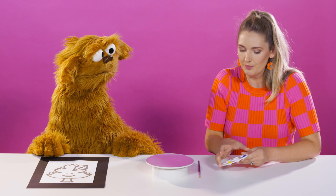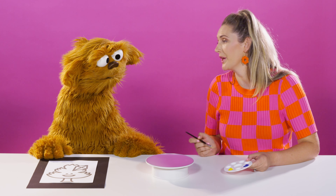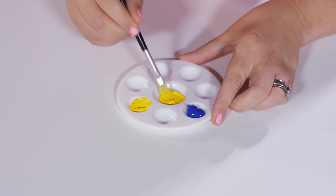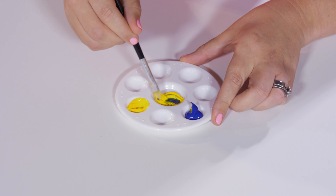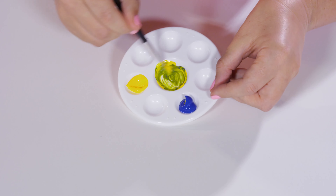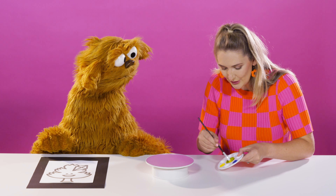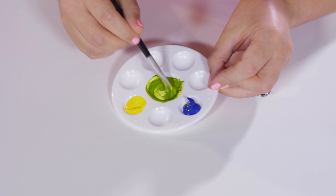But if you pay attention, Moe, I'm going to show you something pretty cool. Okay, take some of this yellow paint — yeah, in the middle there — and then just a tiny bit of blue. I'm going to mix that together. Can you see what's happening here? It's turning green! That's right, it's turning green. Blue and yellow make green!